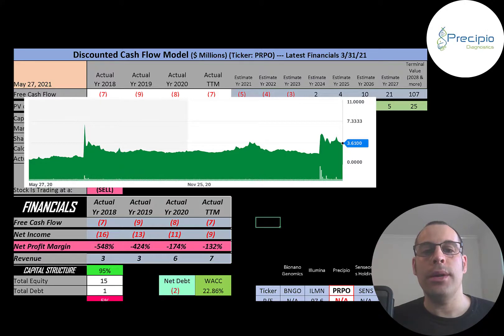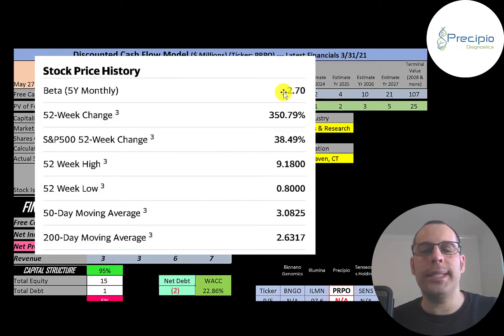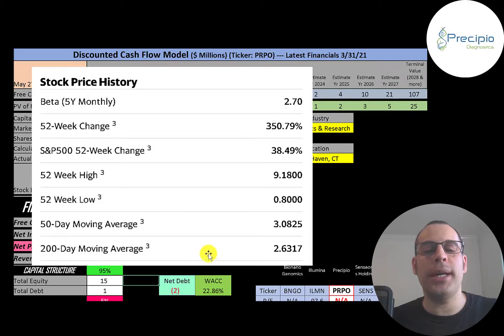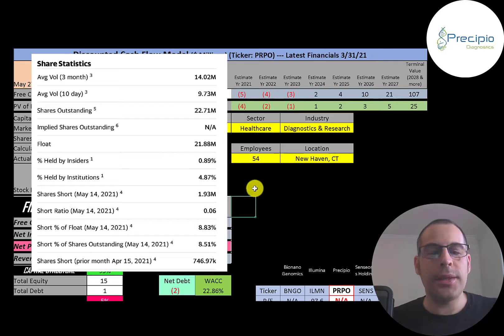They have a really high beta of 2.7, so the stock moves almost three times the market — it's very volatile. The stock has gone up 350% in the past 52 weeks while the S&P 500 went up 38%. The 52-week low was $0.80 — imagine if you got this stock at 80 cents, you could have made a lot of money even selling now at $3.60. The 52-week high was $9.18, and the stock is trading above its 200-day and 50-day moving averages, so it seems to be on an uptrend. This is a really liquid stock — 10 to 14 million shares are traded each day of the 23 million shares outstanding, with 22 million on float and 5% held by institutions.